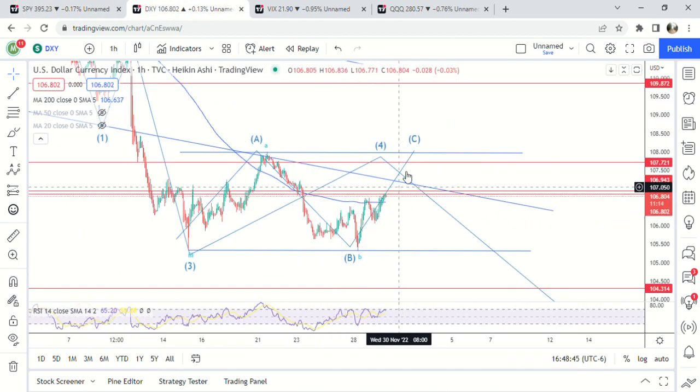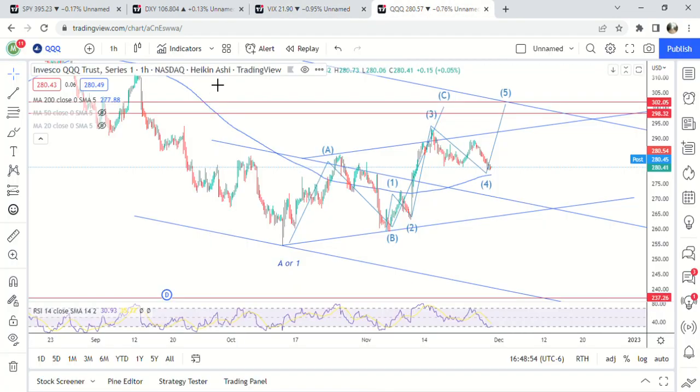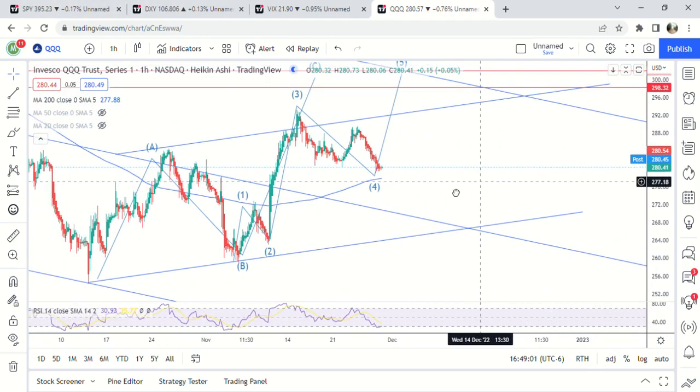That looks really likely. If this ends up being the fifth wave right here, even though it doesn't look like it, we would just be looking for a huge move higher, and that doesn't really play into the scenario of SPY going higher. So I think this is most likely going to end up being the fourth wave. The VIX is just kind of sideways, nothing really happening out of that.